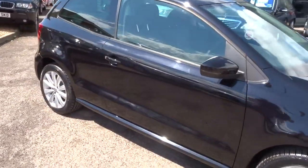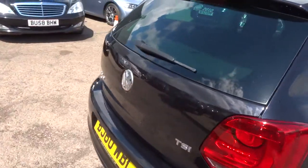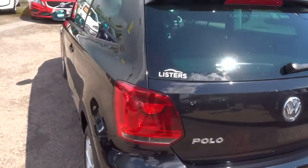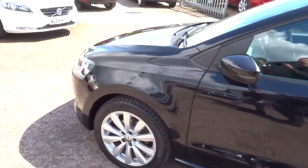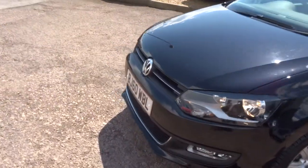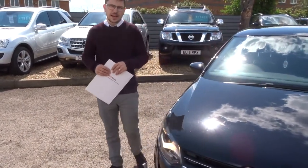If you've got a part exchange, we can help you with that. If you're looking for finance, we can help with that as well — we've got very competitive rates in this market. We're open seven days a week. We give you a three month warranty as standard, that's with the AA, and we also give you 12 months AA breakdown cover. You can extend that up to four years for £300 a year.